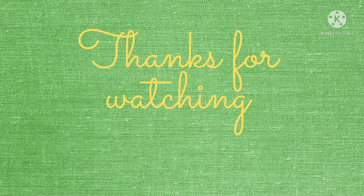Thank you so much for watching this video. If you like this video please give it a like, share this video and subscribe to my channel.